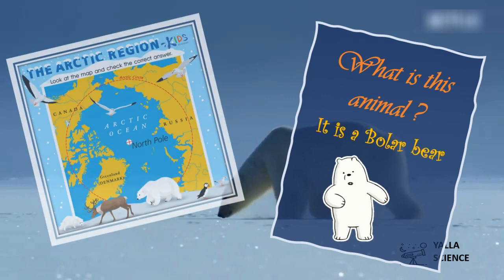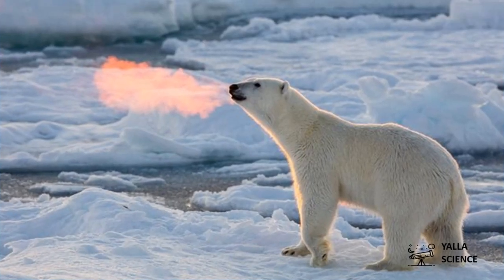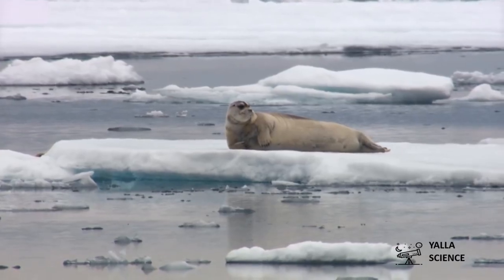What is the habitat of the polar bear? It lives in the Arctic regions in the North Pole. How does the polar bear adapt to its habitat? It has a thick fur to stay warm in this cold place.